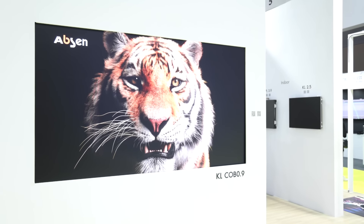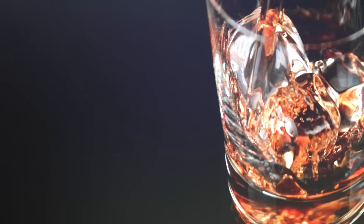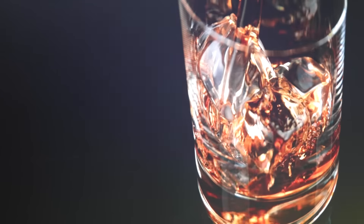One of the products we want to highlight today is the KL COB 0.9 series. The key features for the KL COB 0.9 pixel pitch include a black beauty color for LED flatness, support for HDR technology, and support for 8K resolution.